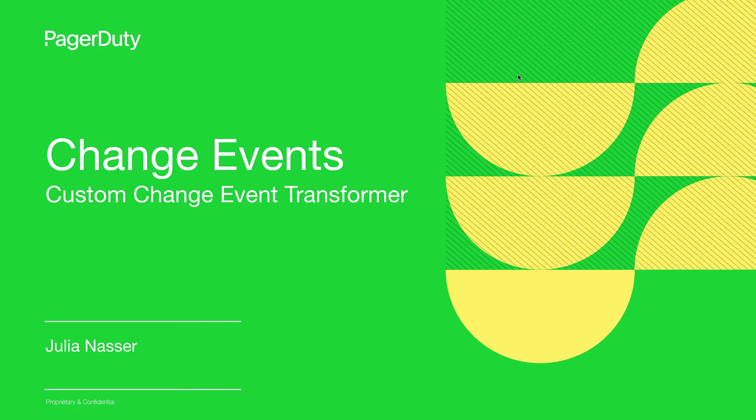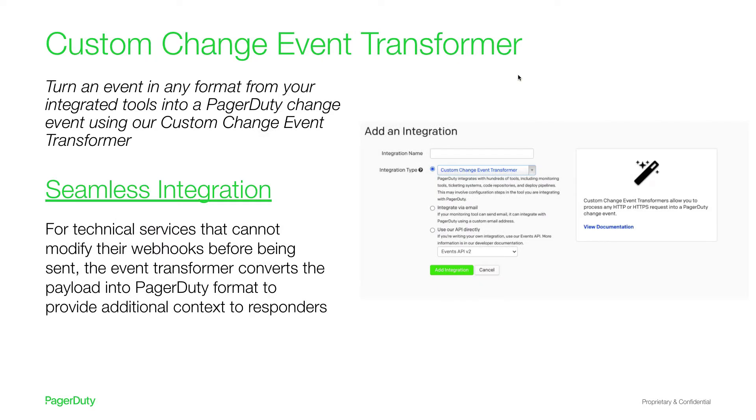I'm Julia, a product manager here at PagerDuty for change events. Change events are a unique event in PagerDuty that help you track key changes such as deploys, build completions, and configuration updates, providing contextual information that is critical during incident triage. Today I'm excited to share a powerful new capability the team's working on called our Custom Change Event Transformer. With the release of the Custom Change Event Transformer, we will enable seamless integration by allowing you to turn an event in any format from your integrated tools into a PagerDuty change event. I'll hand off to Shanyu, a developer on our team, to walk you through a step-by-step demo.